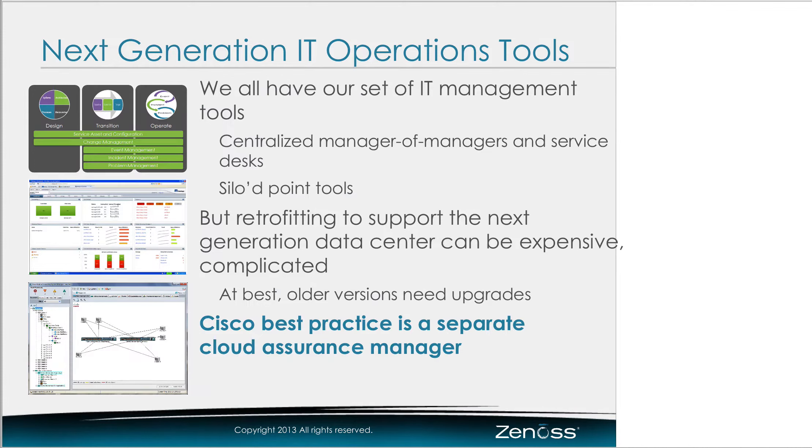Let's talk a little bit about what people are using for IT operations. People already have a set of IT management tools. There are people who have that kind of ITIL-ish design with centralized managers of managers, service desks, and those components. And pretty much everybody has a bunch of tools that handle individual technology silos — a NetApp manager, a UCS manager. So what about using those tools on the next-generation data center?